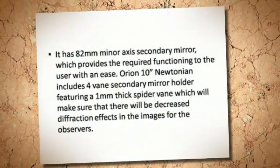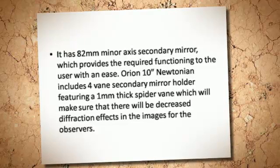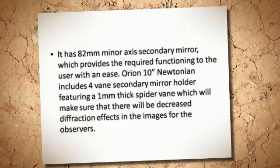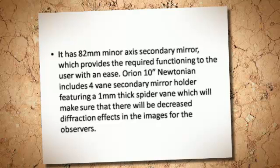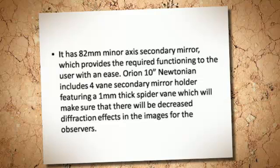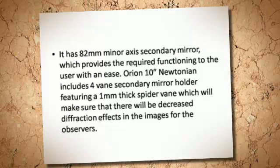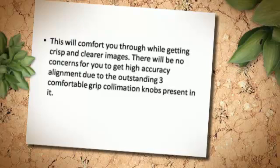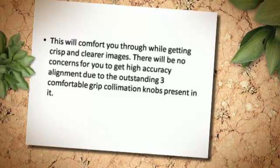It has an 82mm minor axis secondary mirror, which provides the required functioning to the user with ease. The Orion 10 Newtonian includes a 4-vein secondary mirror holder featuring a 1mm thick spider vein, which will make sure that there will be decreased diffraction effects in the images for the observers. This will comfort you through while getting crisp and clearer images.